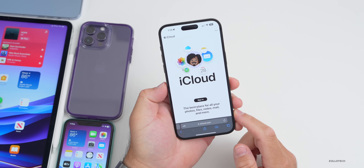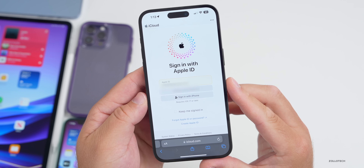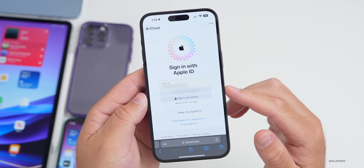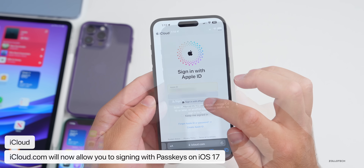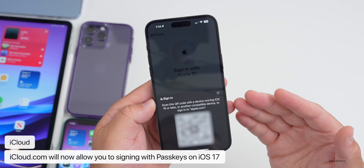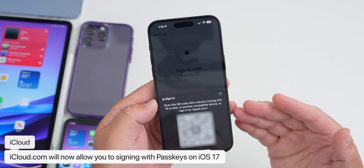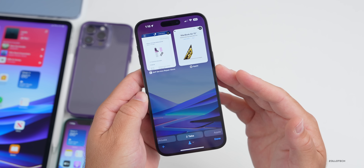In Safari, going to iCloud.com, you can now sign in with a passkey. Tapping Sign In shows options: Sign in with Apple, Continue with Password, or Sign in with iPhone. Choosing Sign in with iPhone gives you a QR code and the ability to sign in using a passkey. That's something they've added to iCloud.com.